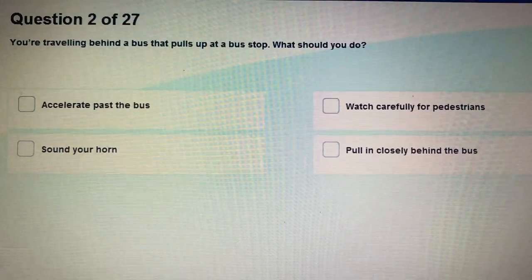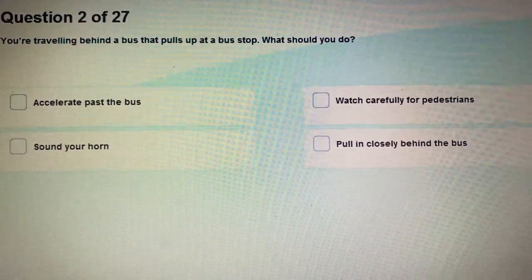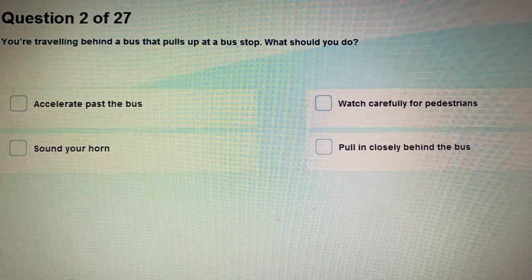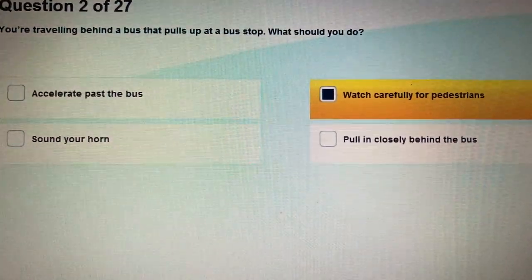Question 2: You are travelling behind a bus. That bus pulls up at a bus stop. What should you do? Watch carefully for pedestrians.